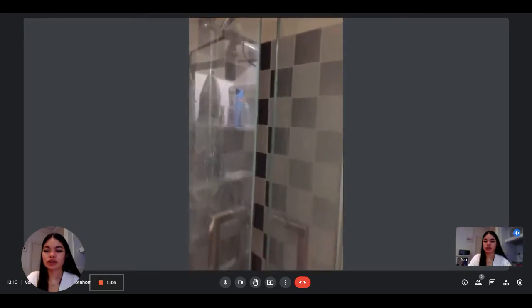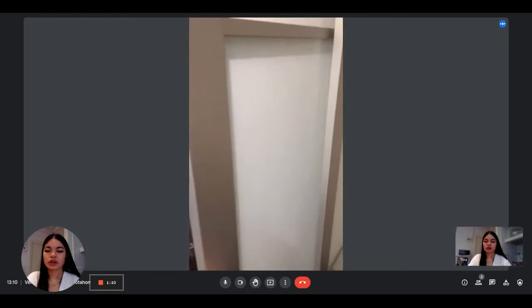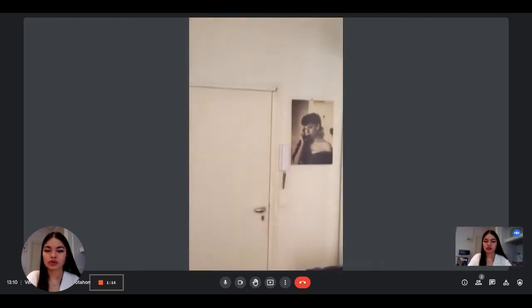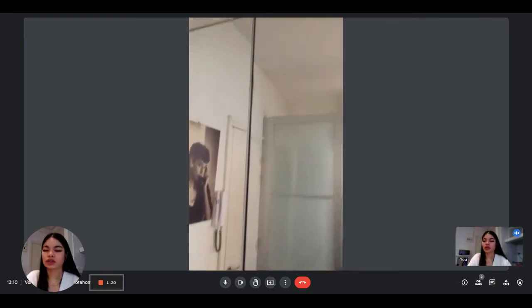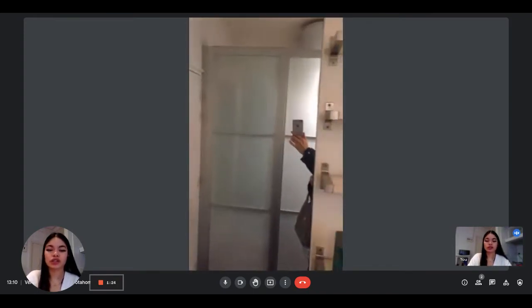Here's what the shower looks like. And then, this is the entrance door. Here on the right you have the wardrobe. You can see that there's also a big mirror. And you can see it's pretty spacious.